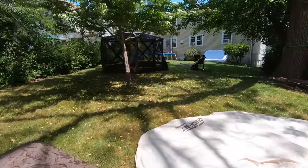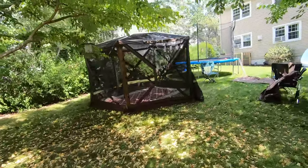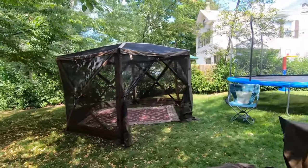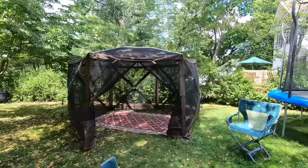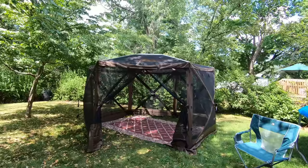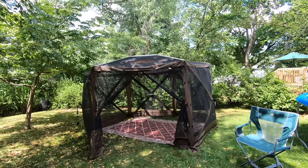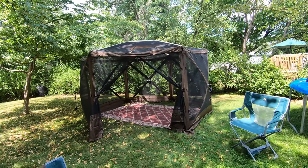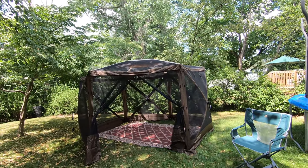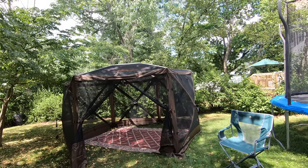I've always loved yurts — I just have a soft spot in my heart. When I was trailer shopping, I was originally going to rent some land for the summer and put a yurt on it. The yurts I was looking at would have cost about $10,000 and weighed a lot to move. It's good for a nomad who wants to move once or twice a year, but I gave up the yurt plan when I went for the trailer.